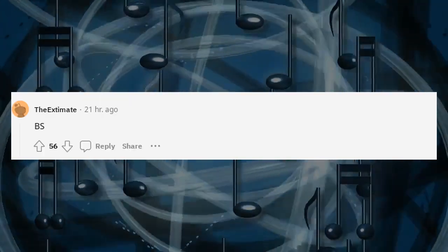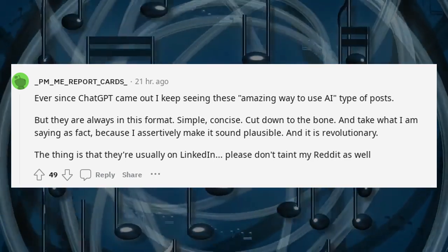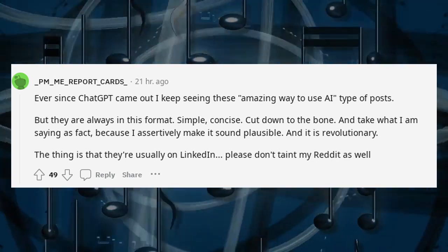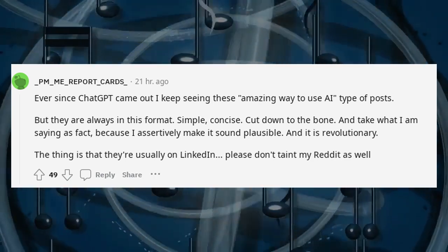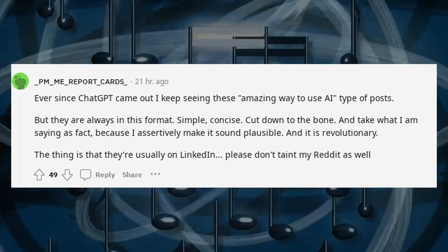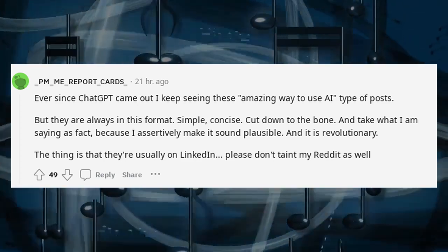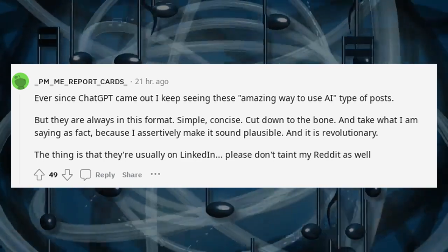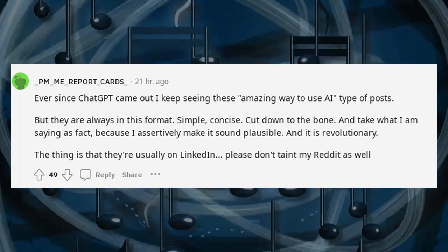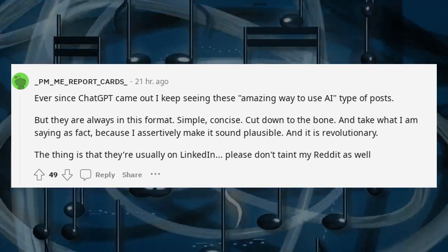Ever since ChatGPT came out I keep seeing these 'amazing way to use AI' type posts. But they're always in this format: simple, concise, cut down to the bone — and take what I am saying as fact, because I assertively make it sound plausible and it is revolutionary. The thing is that they're usually on LinkedIn. Please don't taint my Reddit as well.